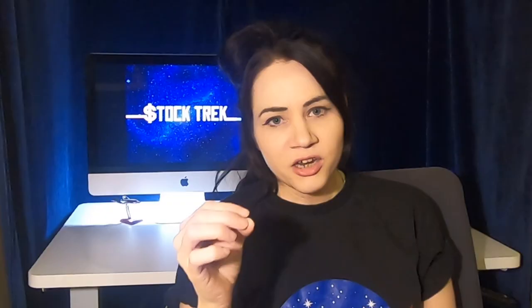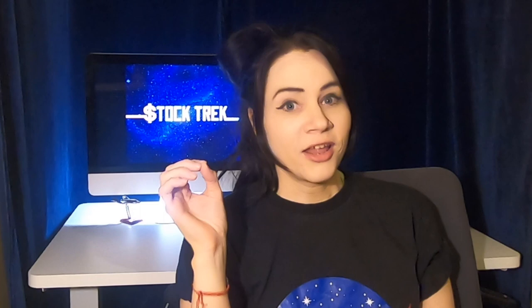Lilium is, to me, the Tesla of the skies. It's not a car, but it's definitely going to change our transportation. Let's go take a view at this stunning, gorgeous masterpiece of a vehicle.